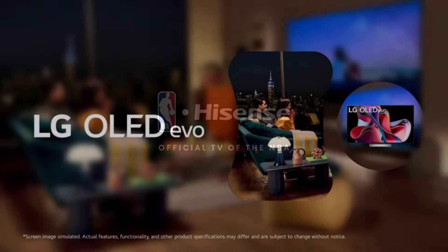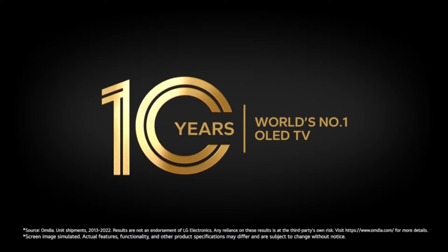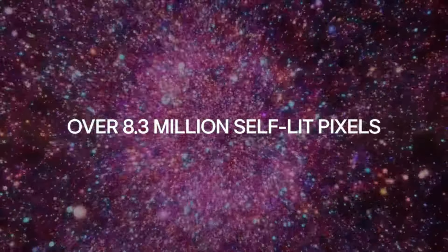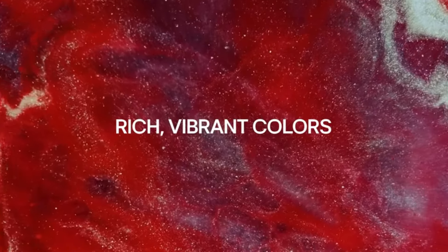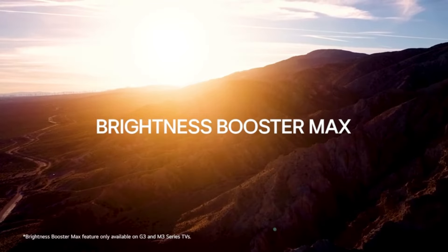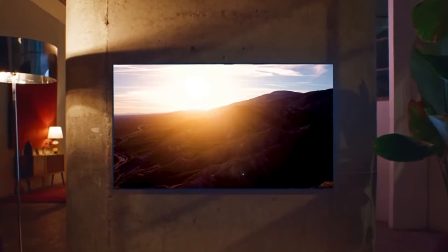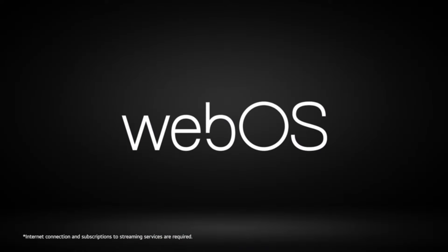The LG B3 Series 55-inch Class OLED Smart TV is a top-of-the-line TV that offers stunning picture quality and a variety of features to enhance your viewing experience. It features an OLED display for perfect blacks and infinite contrast; Dolby Vision HDR and Dolby Atmos for an immersive experience; native 120Hz refresh rate for smooth motion; LG ThinQ platform with access to a wide range of streaming apps; AI-powered picture and sound optimization; hands-free voice control with Google Assistant and Alexa; 4 HDMI inputs and 3 USB ports.